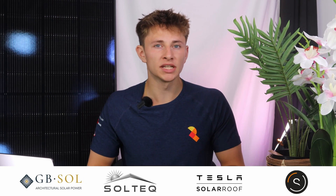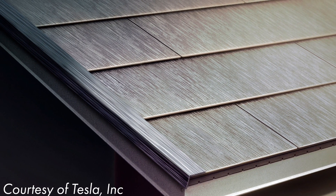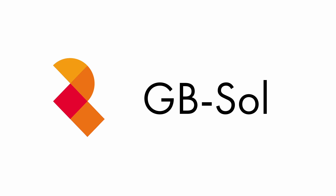Solar tiles have never really taken off in the UK, however there are a few companies that offer them. We're going to take a look at the different brands of solar tiles in this video. So where can you get solar tiles in the UK?